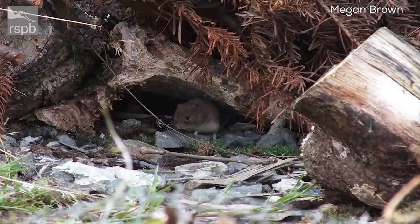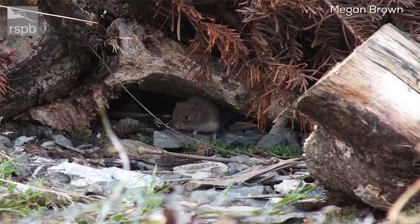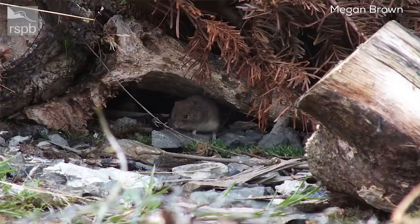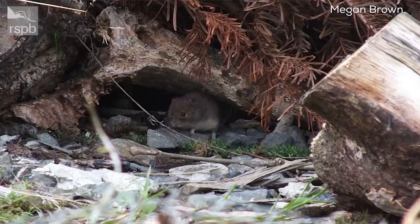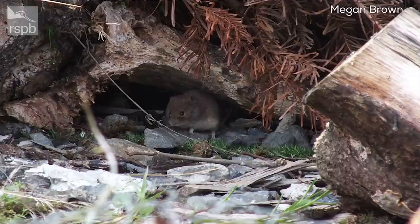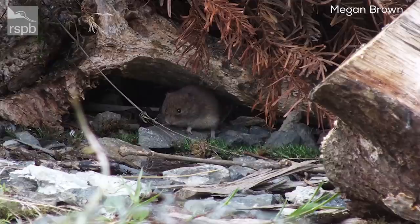The final photograph is of a vole — a bit of a mystery. The easiest way to tell bank and field voles apart is the tail, but from this photo we can't quite make that out. Going on the fur colour, which appears more reddish-brown, it's most likely a bank vole — but without seeing the tail, it's really hard to tell for sure.